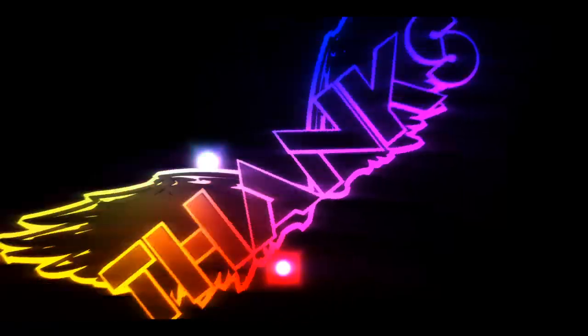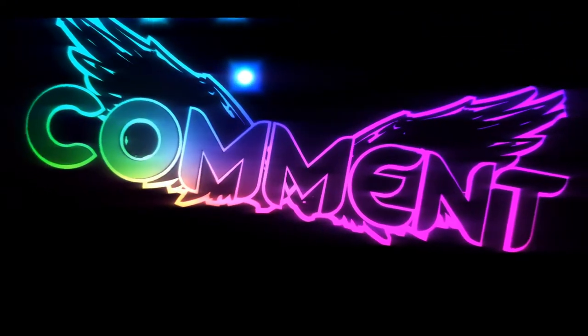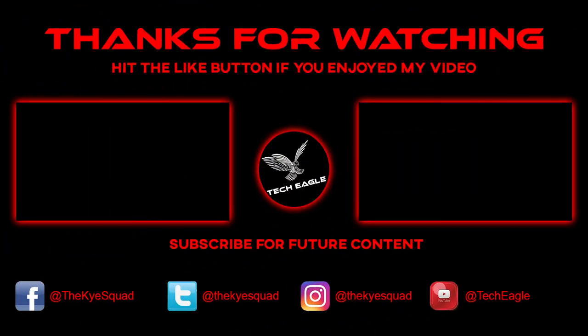Anyway guys, that will be me. My name has been Kai. You guys have been awesome and we will see you in the next video. Bye bye.